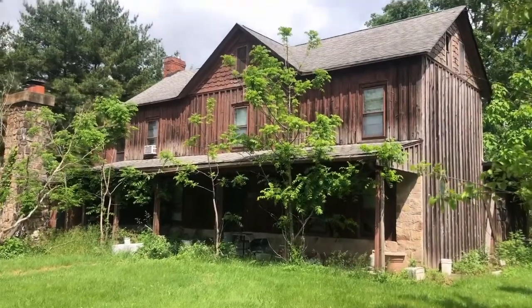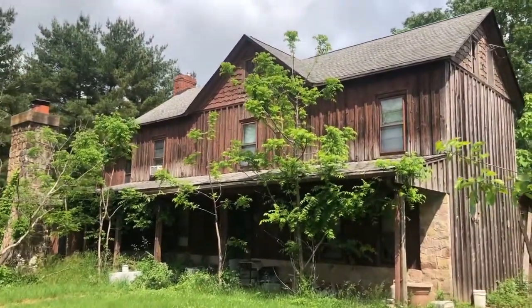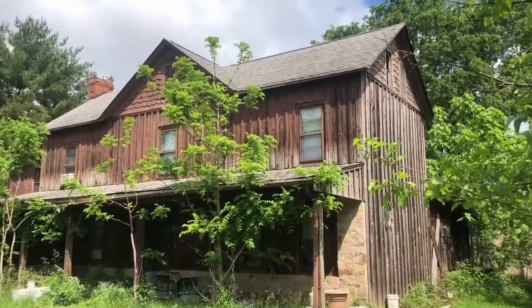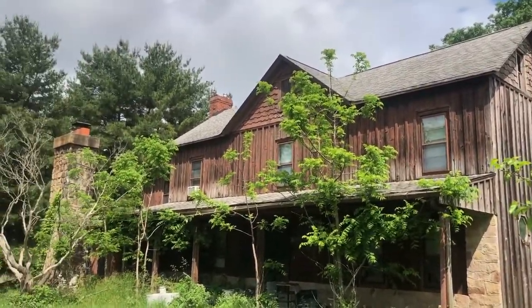And here's just another angle of the main house. I'm not going to go around back of it, but there are some windows that are boarded off. Very interesting house — just thought I'd take some pictures of it.